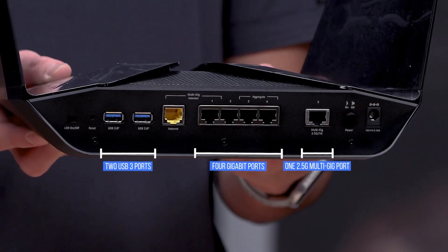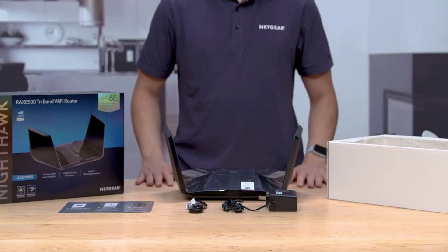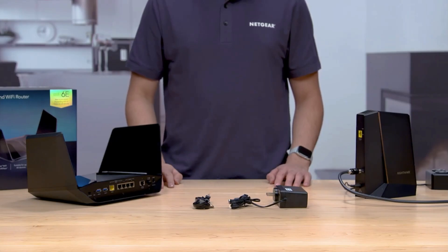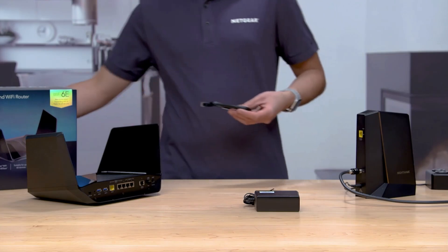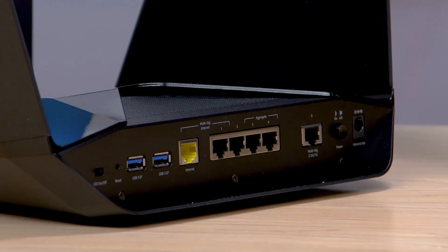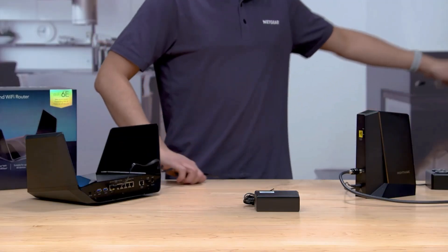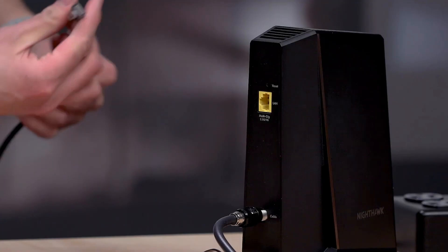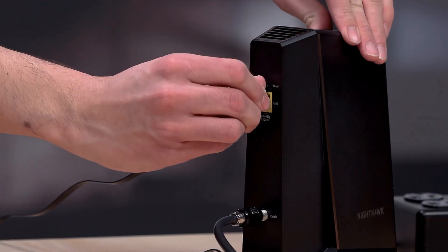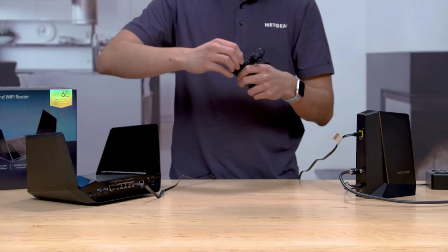It does feature two USB 3.0 ports, so you can connect your media storage and also create a network printer. Nighthawk is also well-renowned for its reliable speed. The only thing I have to say is it does sometimes drop off every once in a while, which can be annoying because it doesn't have external antennas like Asus or TP-Link's routers where you can adjust the direction.